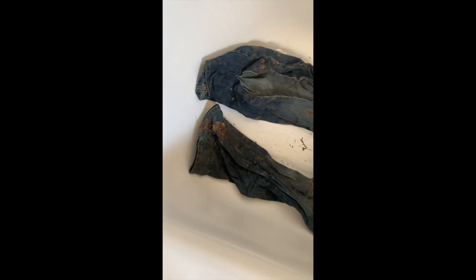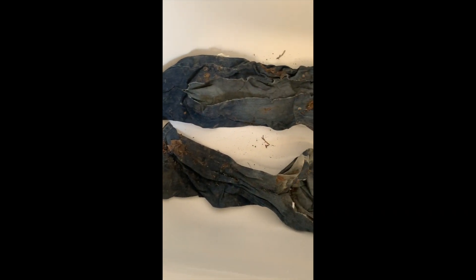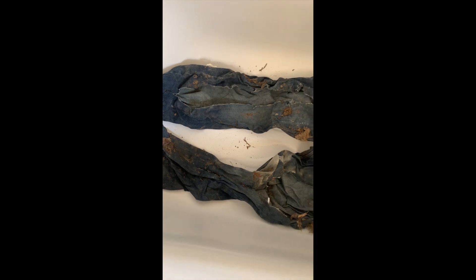They're Wrangler jeans. I've been waiting to do this because I was hoping my building would put their hose back out, but they haven't. So I'm just going to do this in my tub, which is probably going to cause a big mess.